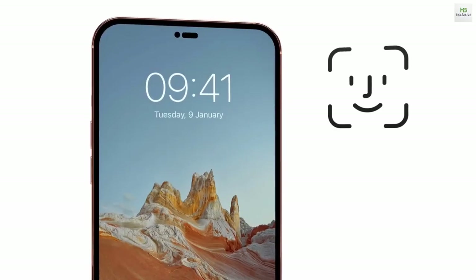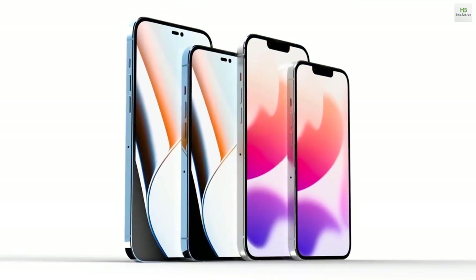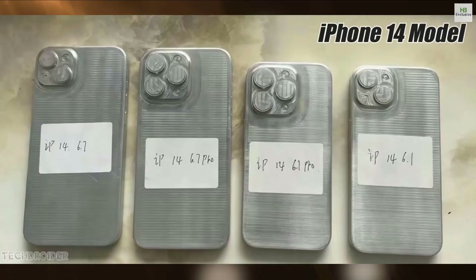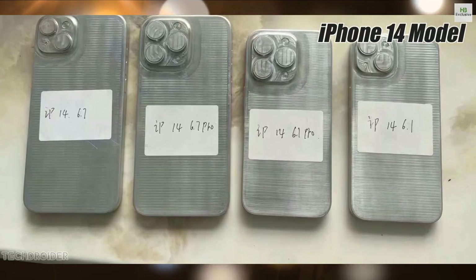We saw that Apple is using an I-shape hole on the display and ditching the notch, which is a huge change since the iPhone X. And what you are seeing right now is the live image of the iPhone 14 Final Metal mockups.